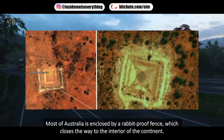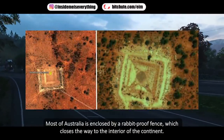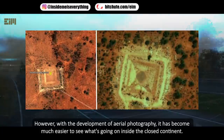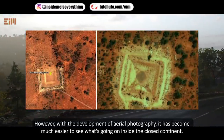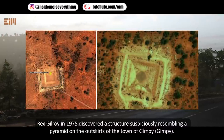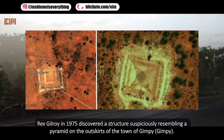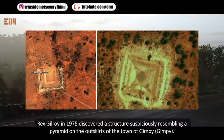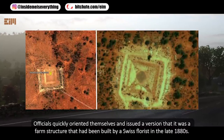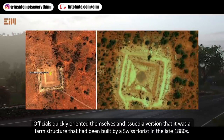Most of Australia is enclosed by a rabbit-proof fence, which closes the way to the interior of the continent. However, with the development of aerial photography, it has become much easier to see what's going on inside the closed continent. Brax Gilroy, in 1975, discovered a structure suspiciously resembling a pyramid on the outskirts of the town of Gympie. Officials quickly oriented themselves and issued a version that it was a farm structure built by a Swiss florist in the late 1880s.